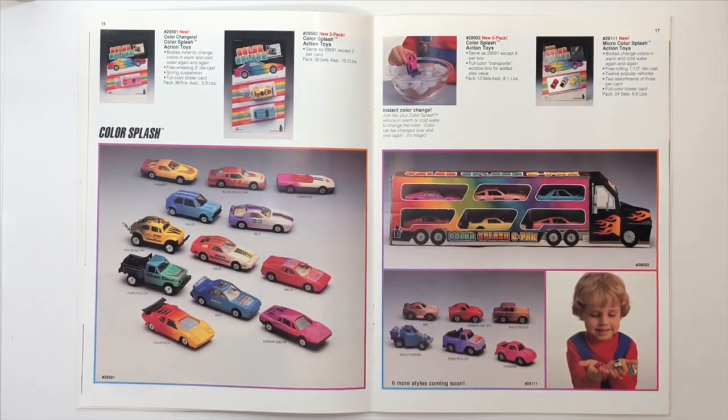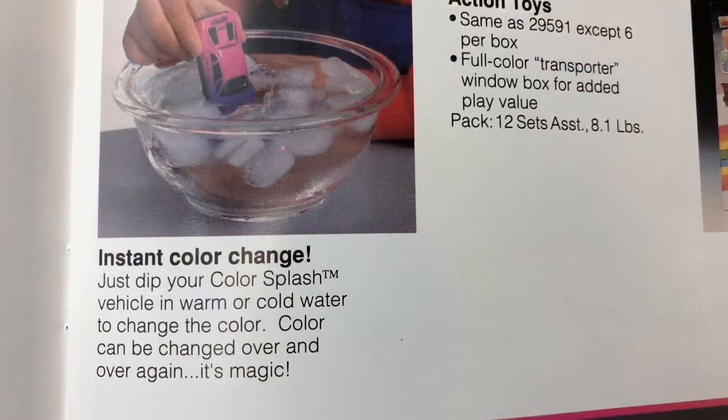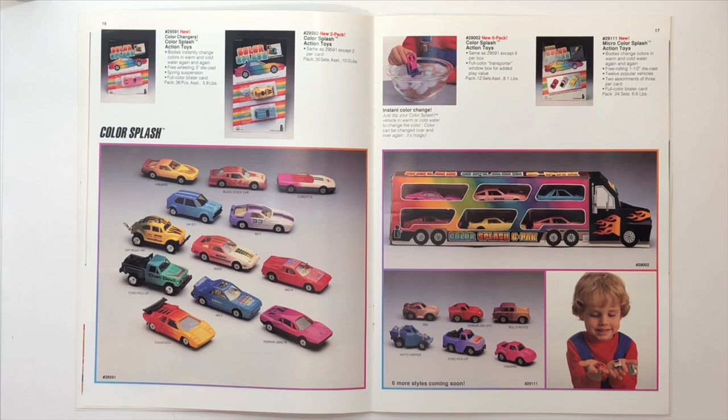Color Splash — that's a new one on me as well. It's pretty much just Wild Cars, I think. And a Color Splash six-pack in the shape of a car carrier semi — that is pretty cool actually. It's cardboard of course, and most people that received those probably destroyed them, but that's creative packaging. I'll give them that.